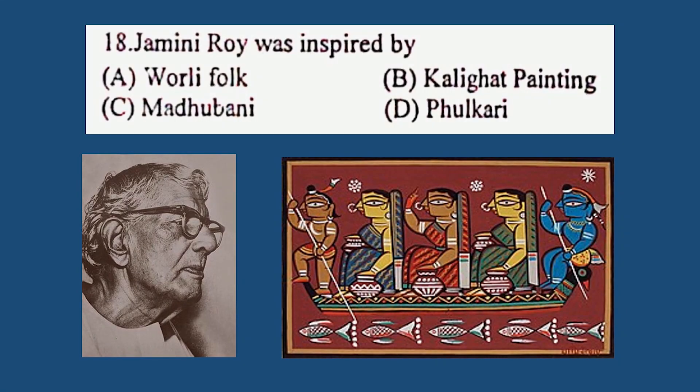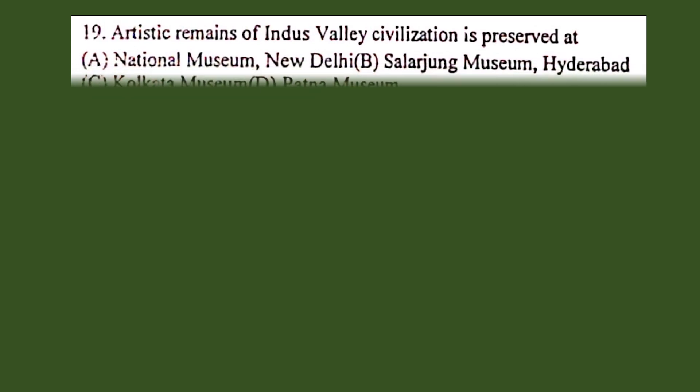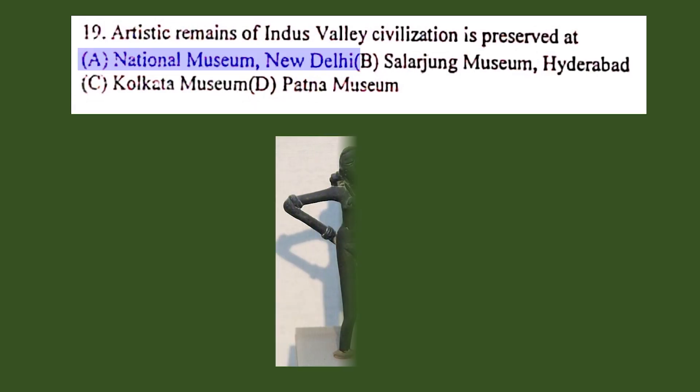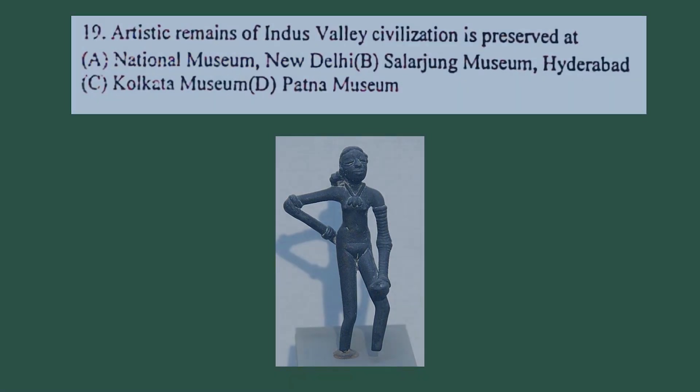Question number 19. Artistic remains of Indus Valley civilization are preserved at: A. National Museum, New Delhi, B. Salarjung Museum, Hyderabad, C. Kolkata Museum, D. Patna Museum. The correct answer is A. National Museum, New Delhi. The dancing girl sculpture can be found there.